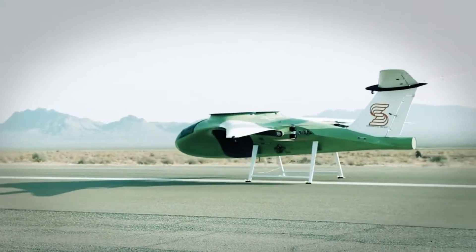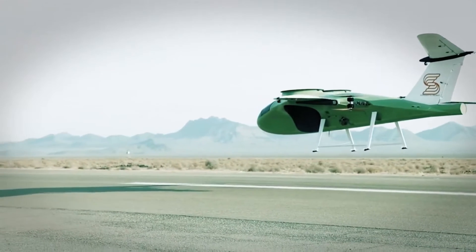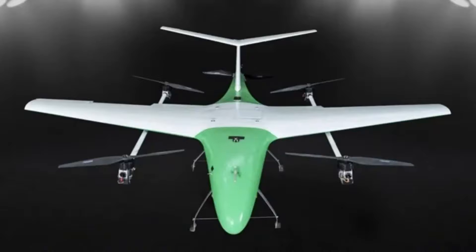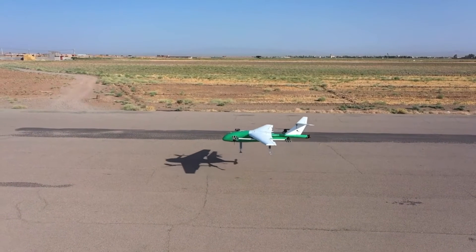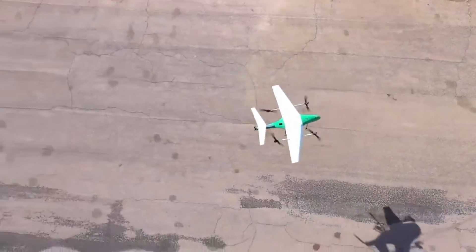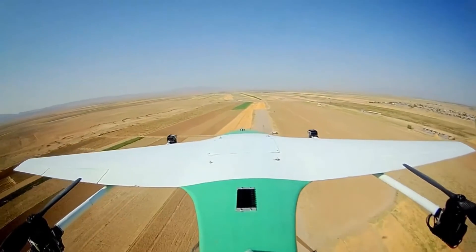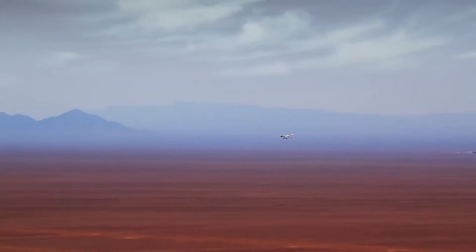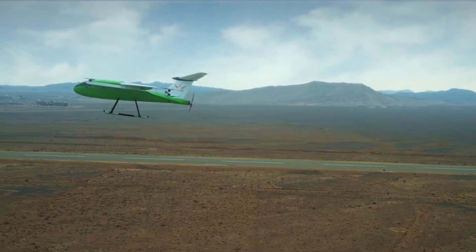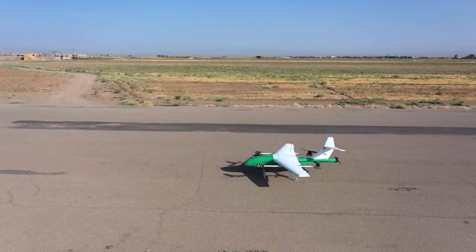The ARC C600 can take off and land vertically, hover, and convert to forward flight thanks to its 16 electric fans installed in its wings and canard. Multiple test flights in Scotland have demonstrated the ARC C600's performance and capability. In addition to their other drones, Arc Aerosystems is developing a nine-seat electric vertical takeoff and landing plane named the Pegasus.